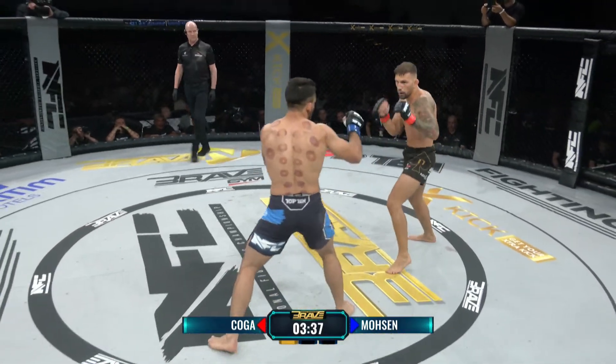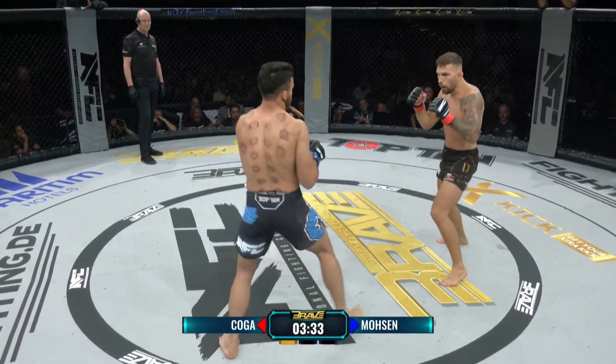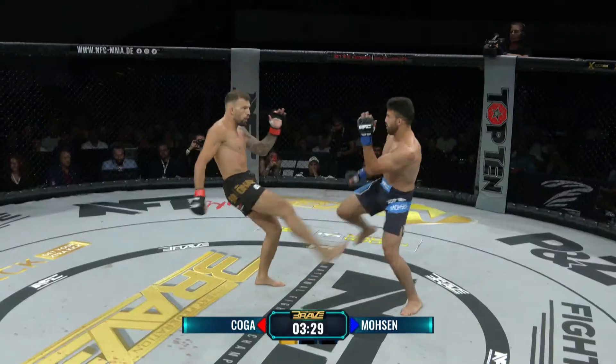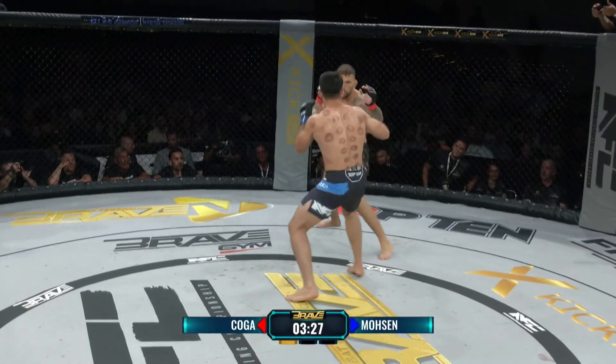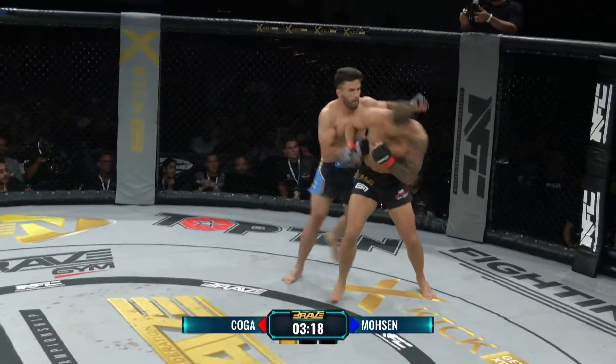Falls sich Zuschauer fragen, woher die Male auf dem Rücken von Mosen kommen: das ist das sogenannte Schröpfen, eine Technik, die kurz vor dem Kampf verwendet wird, um die Muskulatur und den Körper schneller zu regenerieren. Die verschwinden dann auch wieder nach ein, zwei Tagen.